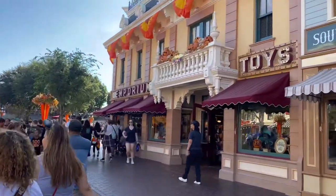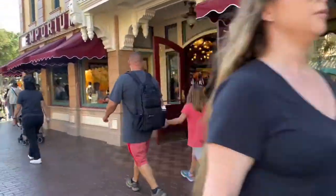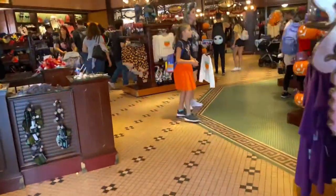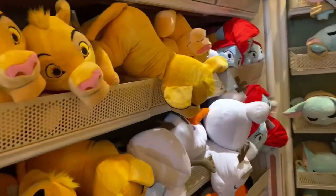There was also a special discount for Magic Key holders from September 21st to October 14th for 30% off select merchandise at certain locations, and I haven't found anything this discount hasn't worked on so far, so it is a really good one. I'm also going to link as many of these products down below in the description.